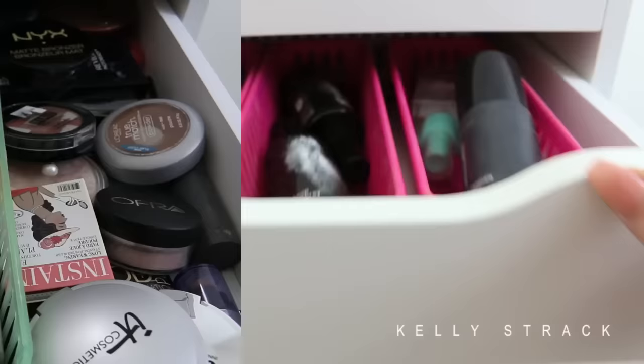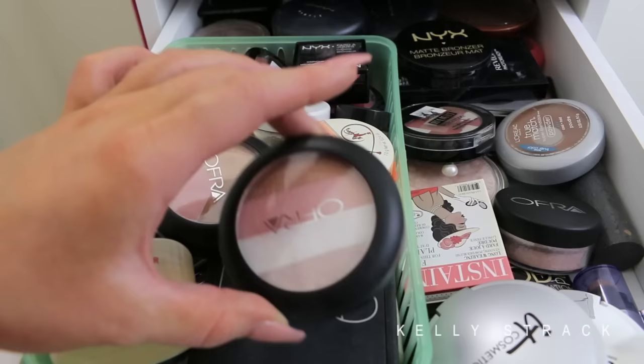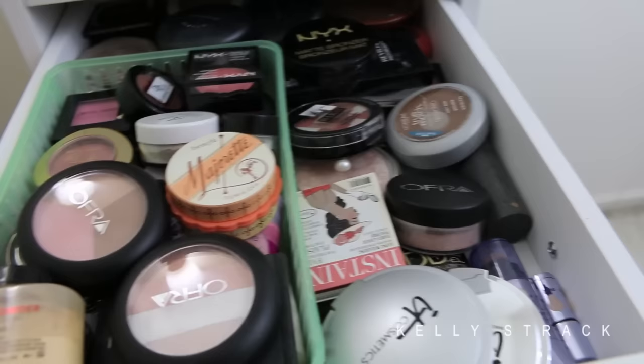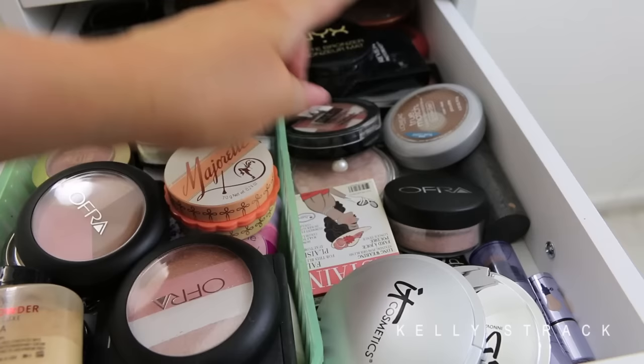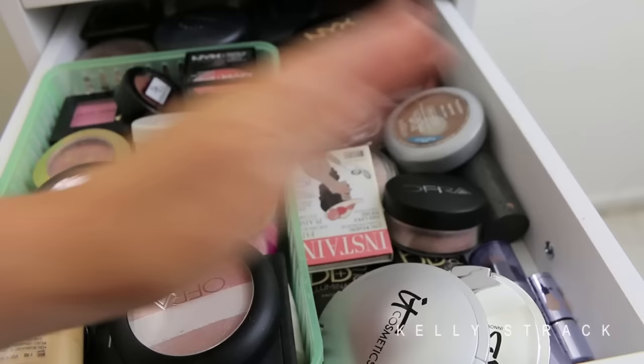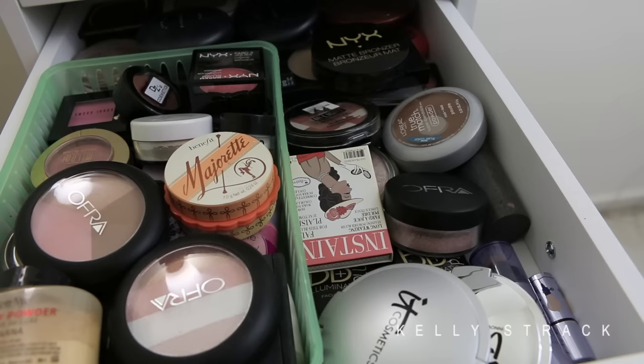This drawer has a bunch of random highlighters, blushes, and bronzers. I have Ben Nye banana powder, some Ofra shimmer quads, a random Benefit blush, some Tarte, Milani, Bobbi Brown, and NYX. Over on the other side I have random highlighters and powders: IT Cosmetics Ombre Blush, something from Ofra, L'Oreal, the Master Highlight from Maybelline, and something from The Balm that's actually a blush. All the way in the back I have NYX's bronzer and a MAC Studio Fix powder. So it's just kind of a random powder products drawer.